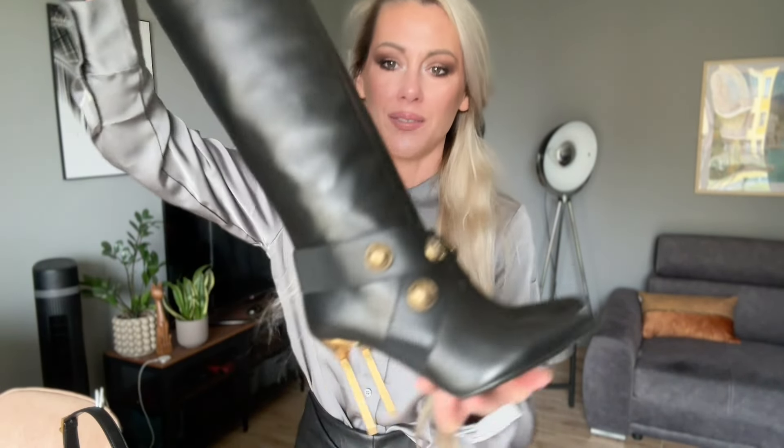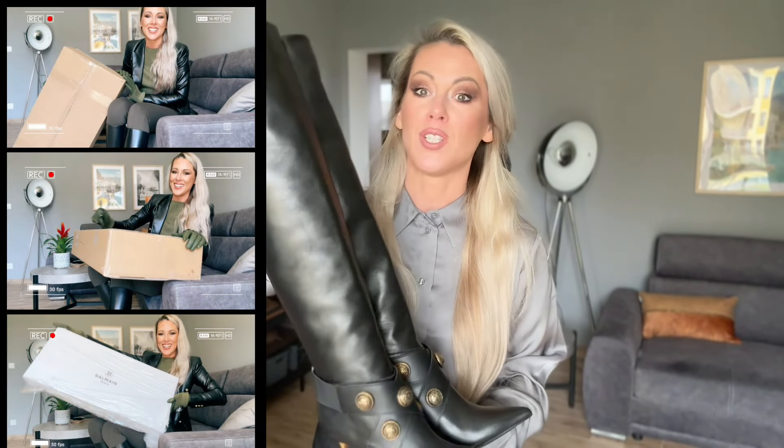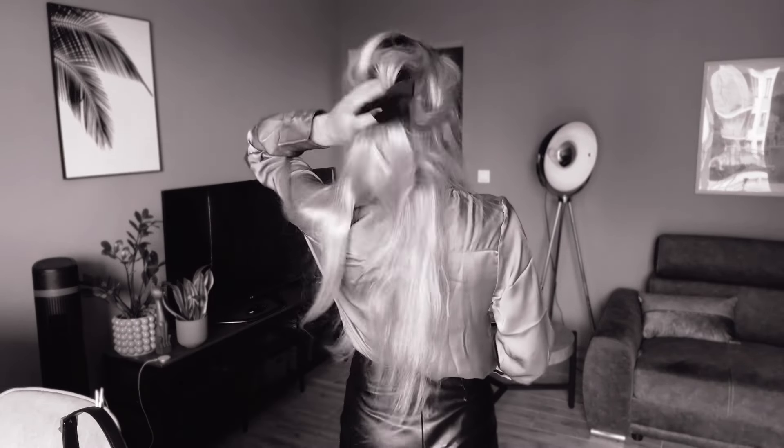The boots are very beautiful — you may not have seen the video with these Belmont boots, but you can find it on my channel. It's from last Monday's video. I really love them — they have a straight shape. I'll just pull them on because they have no zip; they are just pull-on. Very comfy.